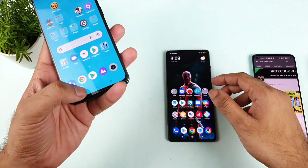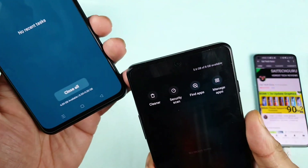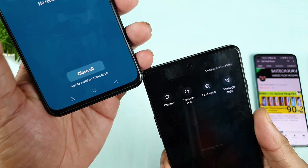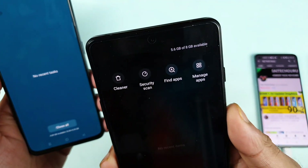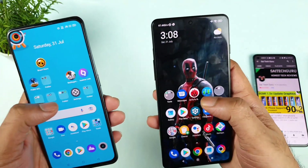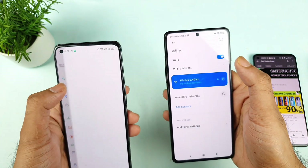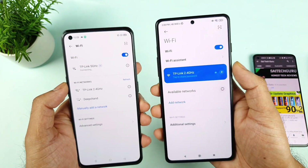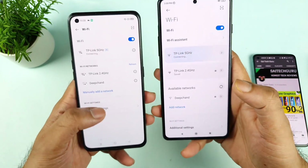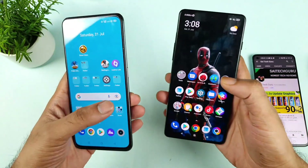The POCO F3 GT turned on the screen faster, even though I rebooted it a little late. Let's check the RAM availability after rebooting. So 4.89 GB available out of 8 plus 5 GB in the Realme X1 Max, and 5.6 GB available out of 8 GB in the POCO F3 GT. Now let's check the Wi-Fi connection. Both phones are connected to the same 5GHz network successfully.